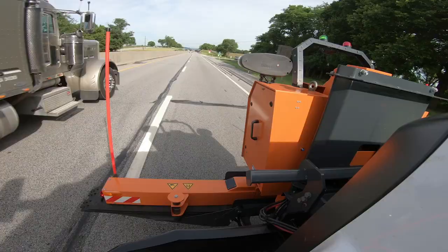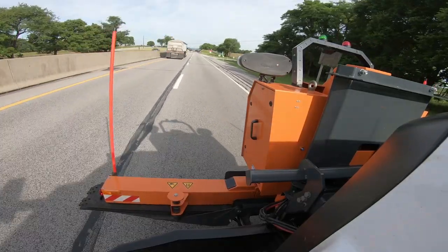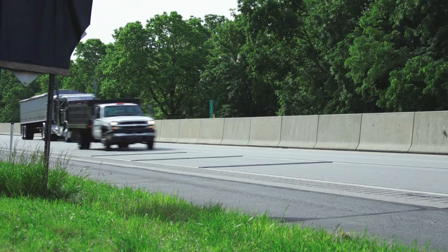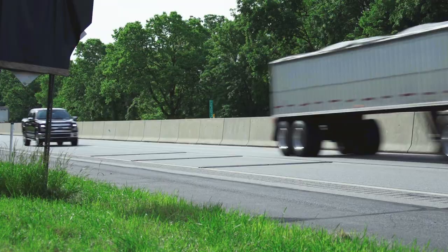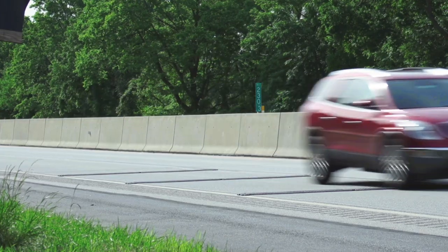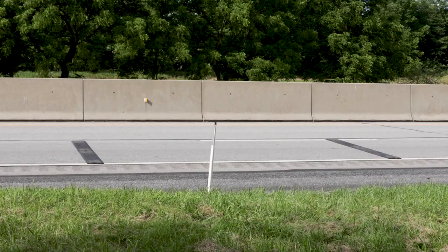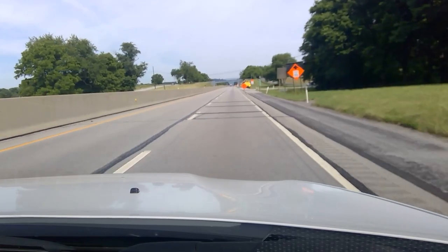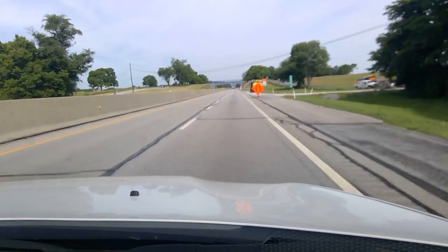With the full array of Road Quake strips deployed, Raptor returns to transport mode and accelerates to work zone speeds. Raptor deploys the recommended three strips per array. Spacing between arrays depends upon speed limits. Road Quake is designed for posted speed limits up to 80 miles per hour and generates the same level of sound and vibration as milled strips. Road Quake alerts drivers to changing road conditions.